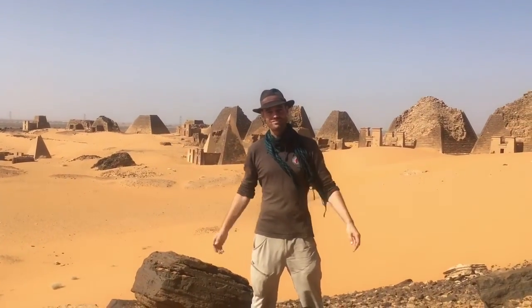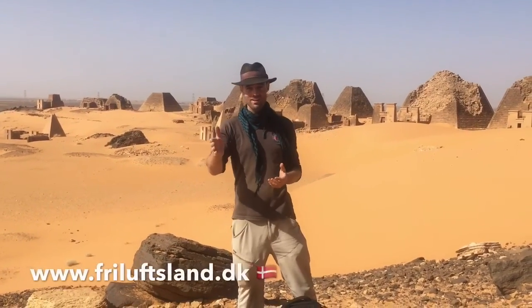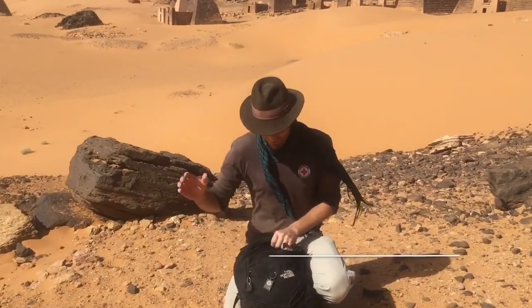Hello everyone and welcome to Sudan. This is a shout out to my friends at Frilofsland back home in Denmark. I don't know if you remember, but someone went into my hotel room and stole my old day pack. So Frilofsland were friendly enough to send me a new one.